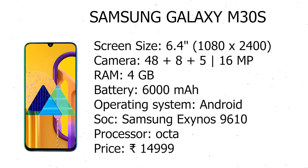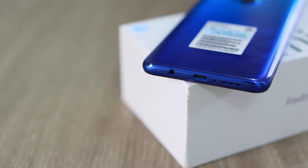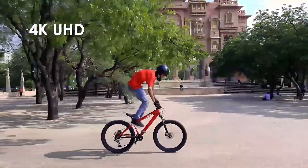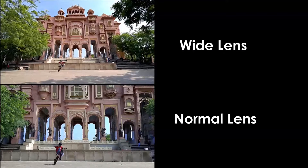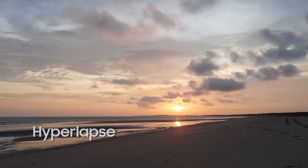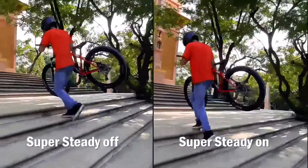Samsung Galaxy M30s launched on 18 September 2019, comes with a 6.4-inch display and a resolution of 1080x2400 pixels. The smartphone is powered by an Octa-Core Exynos 9610 processor (4x2.3GHz + 4x1.7GHz) and runs on 4GB of RAM. Specifications: screen size 6.4, camera 48+8+5 MP, 6000 mAh battery, Android OS, Samsung Exynos 9610 processor.